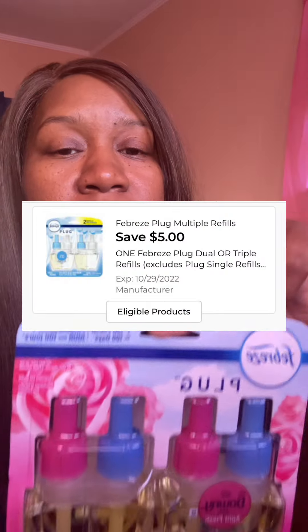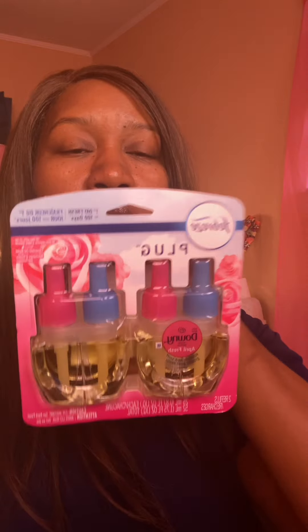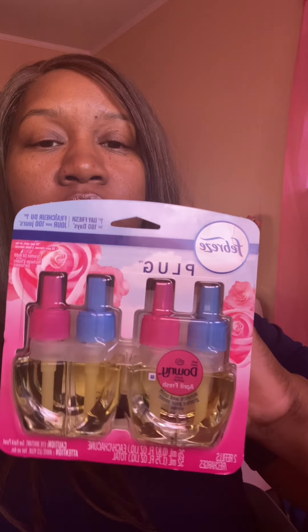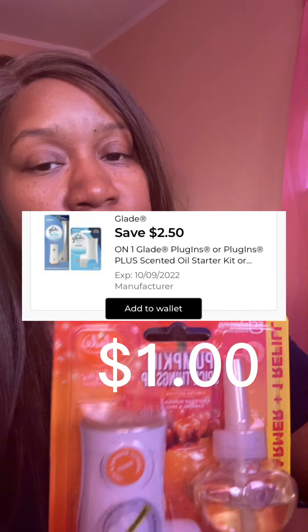At Dollar General, there is a $5 Febreze digital coupon. These are the $10 dual packs, so with the coupon you're going to end up paying $5 for these. And these are the Glade starter kits, which are on sale this week for $3.50, and there is a $2.50 Glade digital. So you can pick these up for $1.